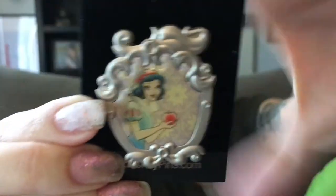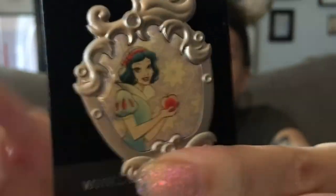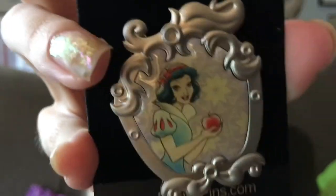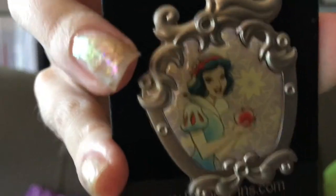Next I got this Snow White watercolor pin with a silver frame. This style of pin is a trend in this video because I have multiple different ones. I really like this series and I'm trying to get the whole set. The only one I don't have is the Rapunzel one, so keep a heads up — I get the rest of them in this video.